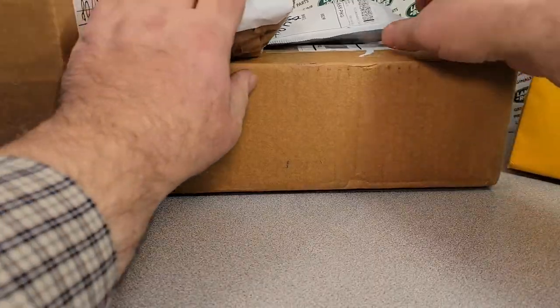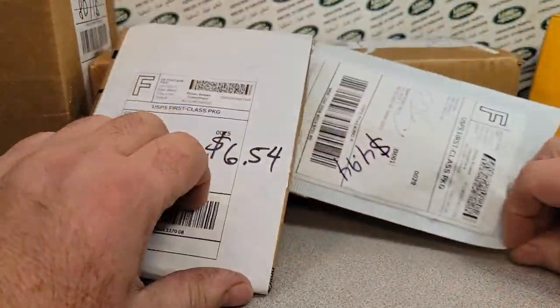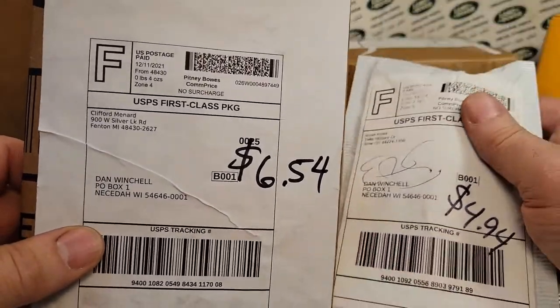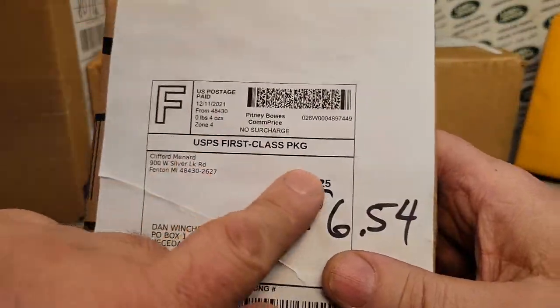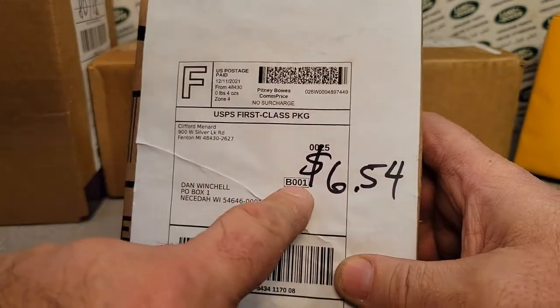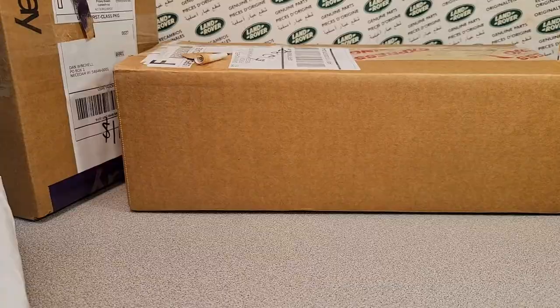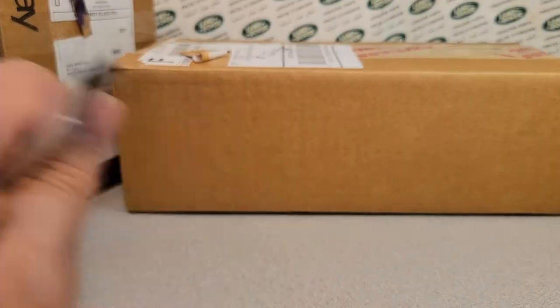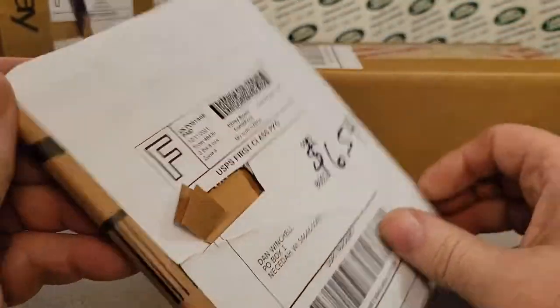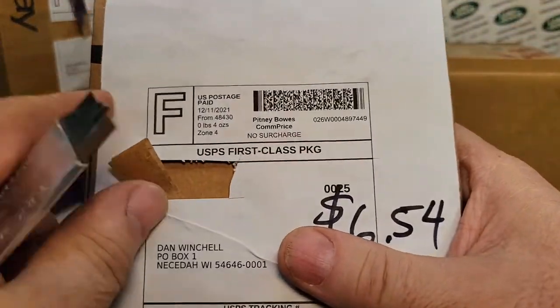Now we're going to get into the boxes. I got a couple of packages here. Check this out — I went on the old eBay, cause these are mostly from eBay, and I went and checked what the price was before I started filming. I put the price on there. Boy, when I was thinking ahead, huh?